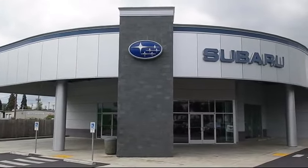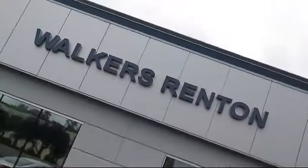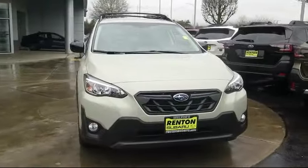Welcome to Walker's Rentin' Subaru, and here's a look at another vehicle from our great selection of cars and trucks.